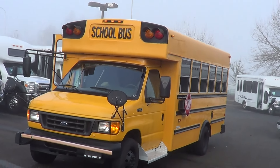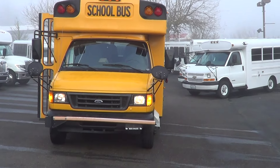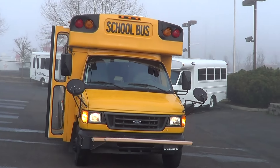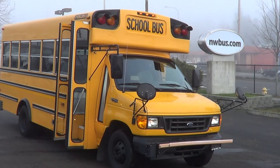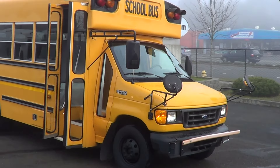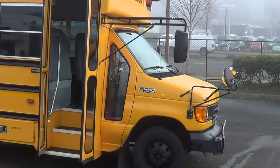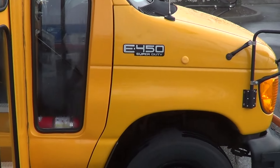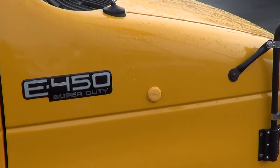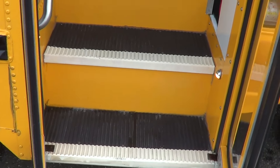Hello again from Northwest Bus Sales, appreciate your time giving us a look. Check it out — we've got a 2005 Ford Collins Type A school bus. This is a 20-passenger Ford Collins on the E450 van chassis with a 6-liter diesel underneath the hood. You can hear that 6-liter Power Stroke turbo diesel.